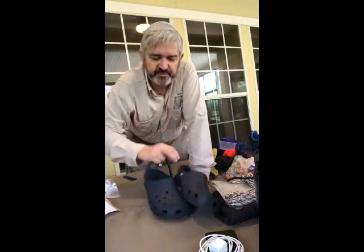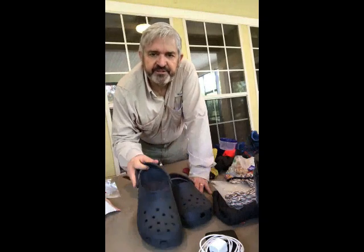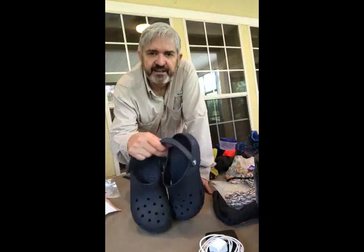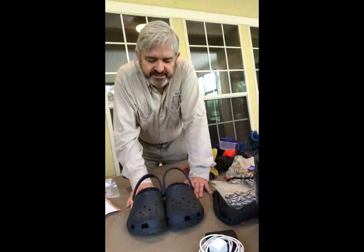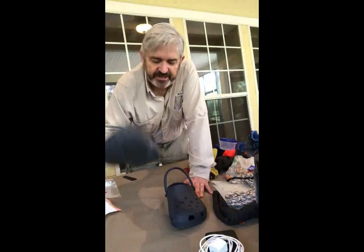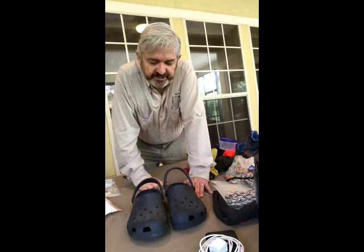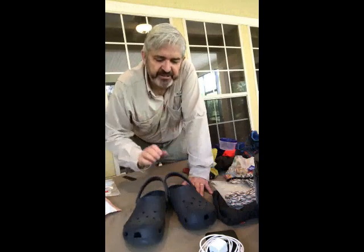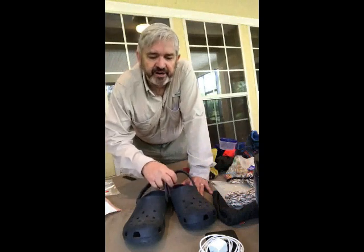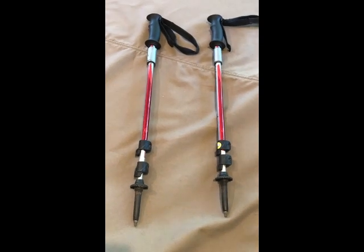A comfort item for me and many hikers is a pair of camp shoes. Once you've finished hiking for the day, I like to change out of my hiking shoes, give my feet some breathing room, air them out, and put on Crocs — super lightweight, comfortable, and durable. Other people bring different kinds of footwear, but it's nice to have a change.